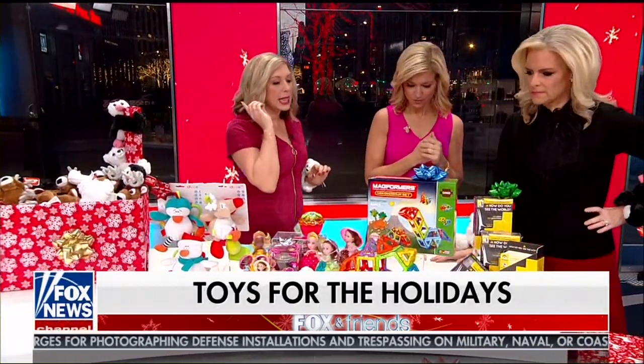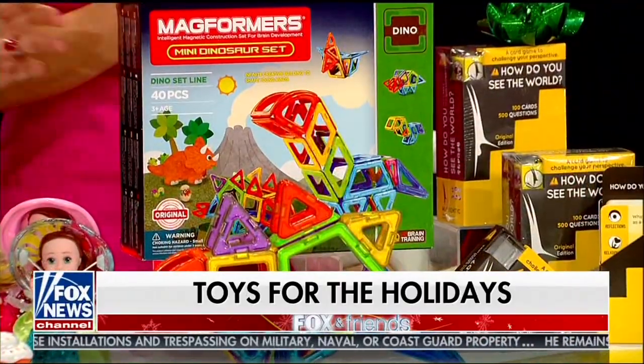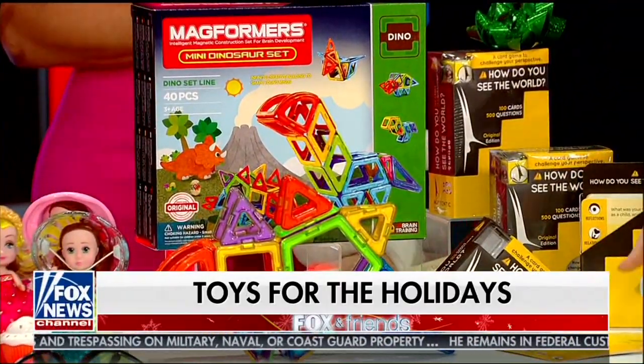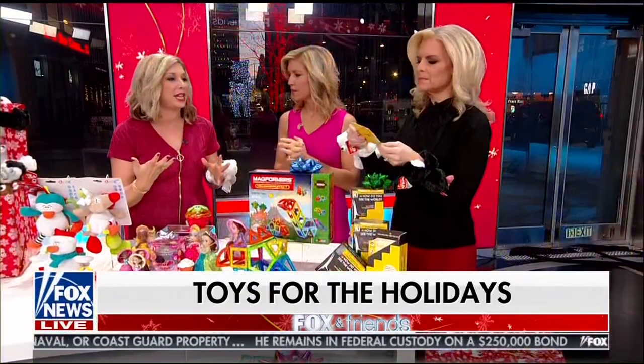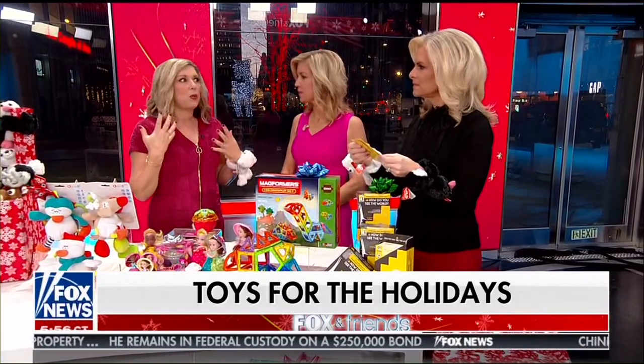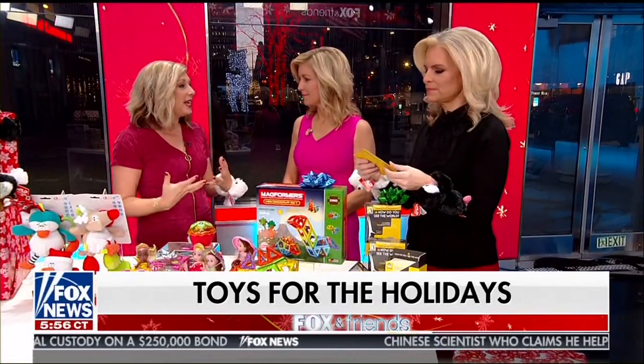Magformers — kids will play with these for years. And this is a great one for teens: 'How Do You See the World?' It's going to get your teens and tweens asking questions beyond just 'how was your day?' — asking them about their beliefs, what they want to be when they grow up. It sparks conversation at the dinner table, getting parents and kids talking. How great is that?